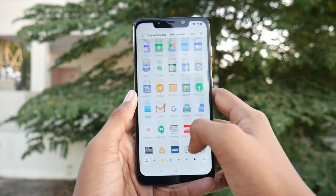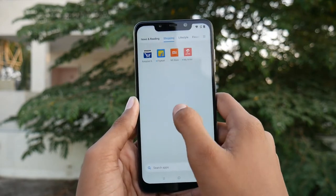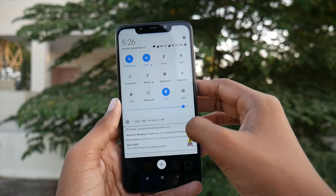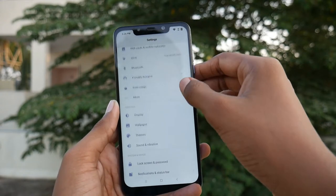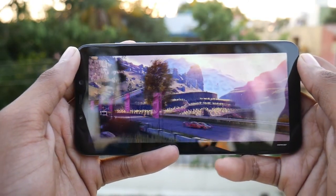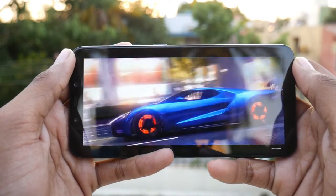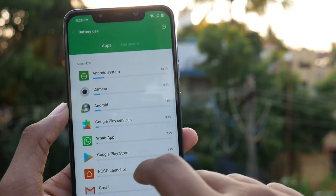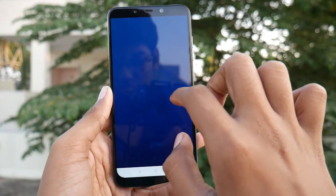The phone runs on the Snapdragon 845 chipset. The CPU is octa-core, featuring 4x2.8GHz Kryo 385 Gold and 4x1.8GHz Kryo 385 Silver cores. The GPU for graphics is the Adreno 630. The temperature is managed by a liquid cooling system. All of this runs with the help of a 4000mAh battery, with MIUI 9 on Android Oreo on top.